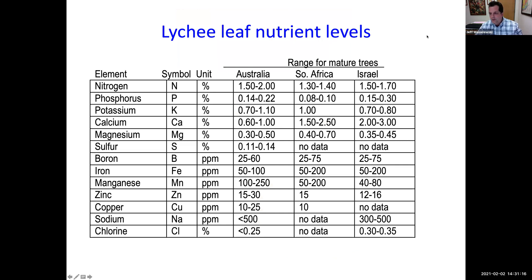Here's the leaf analysis nutrient level chart — I can send this to you, so don't try to memorize it. If you do a leaf analysis of your lychee tree, you want your results to fall within these ranges. If you're lower, you need more; if higher, you need less. I have similar charts for avocado, carambola, and mango. Email me if you want those for leaf analysis of your nutrient levels.